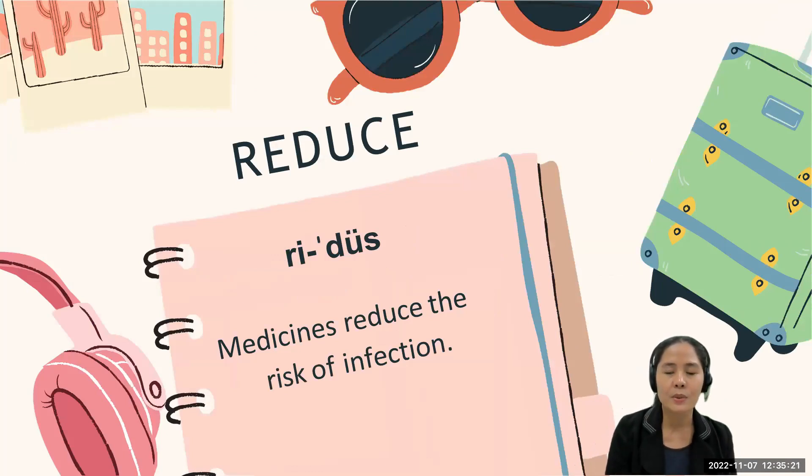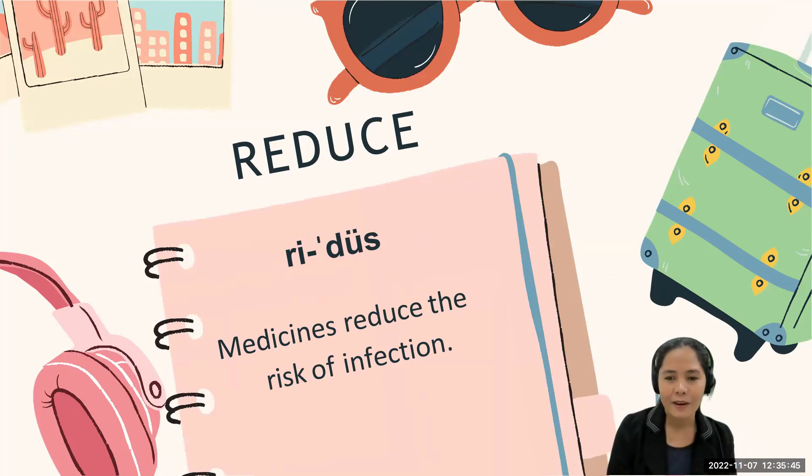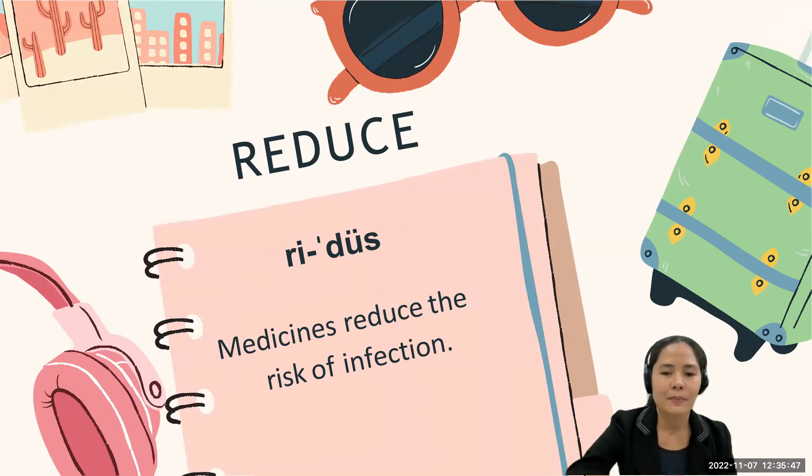Now let's go to the next word: 'reduce.' Some professionals pronounce it as 'reduce,' but the correct way is 'reduce.' Let's use it in a sentence: 'Medicines reduce the risk of infection.' Can you say it out loud? Very good.